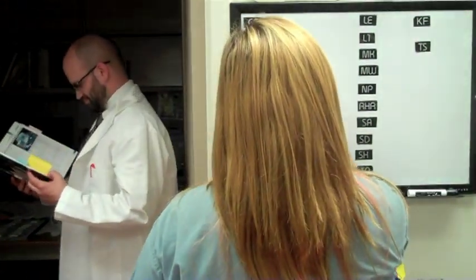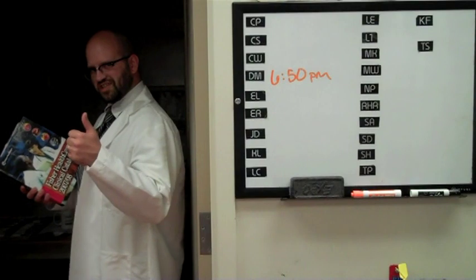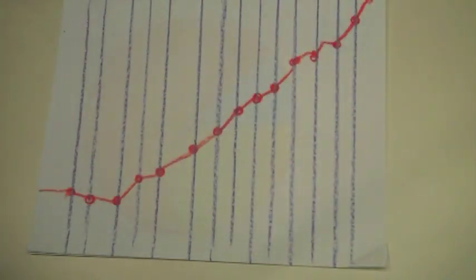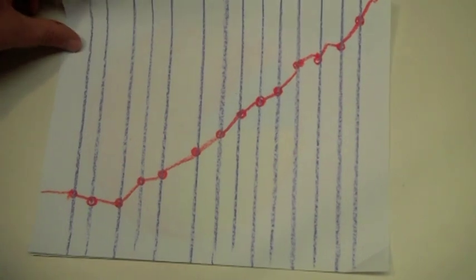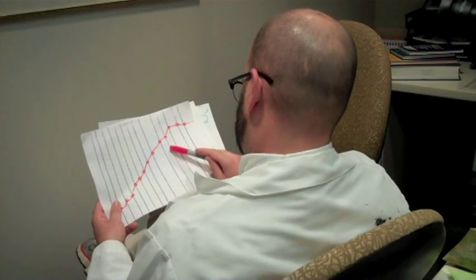Thank God for this visual reminder — I almost forgot. Success! As this series of graphs and charts clearly illustrates, the percentage of correctly logged cases increased exponentially after the induction of visual aids. Proof's in the pudding, Jeff Myers.